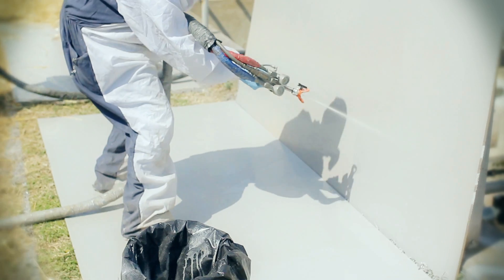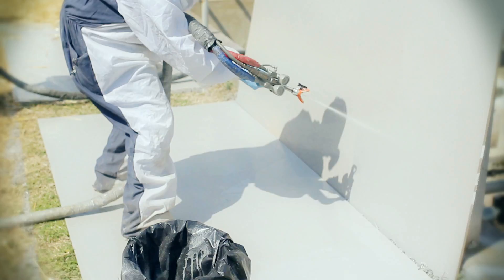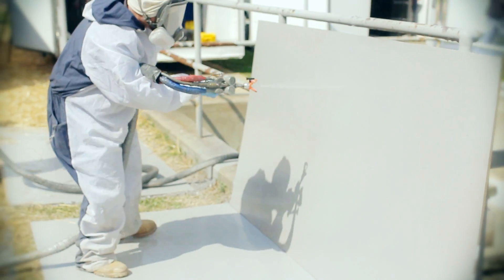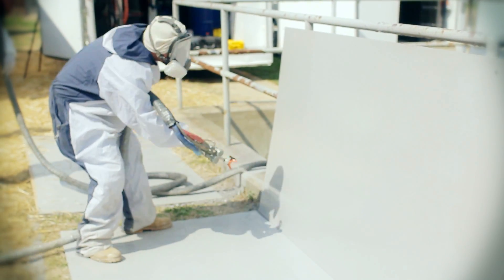Epoxies take about twice as much effort to apply to cover a particular surface. This is a vertical surface, and with vertical surfaces you get a lot of sagging problems with many epoxies. We generally don't have that problem because our cure rates are so fast that it really doesn't have time to slump before the coating is already hardened up.